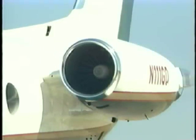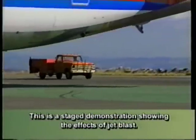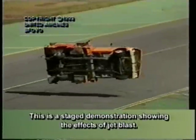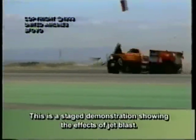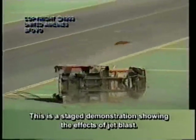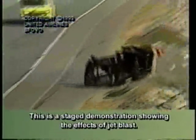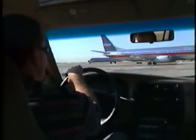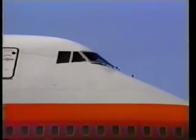Be aware that the force of an aircraft engine's blast can cause significant damage or injury. When driving about on any airport area, don't assume that a pilot can see you. Remember that the field of vision from a cockpit is limited and it is extremely difficult, if not impossible, for pilots to see you if you are behind the wings or under the nose of the aircraft.